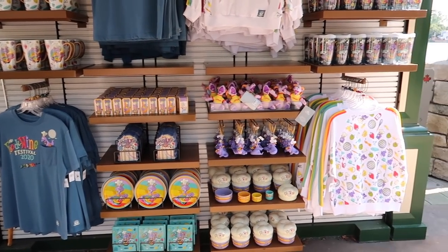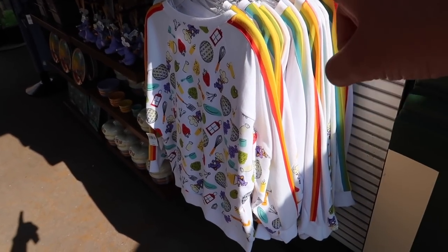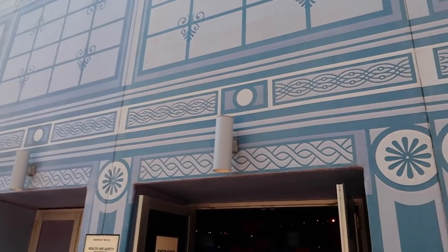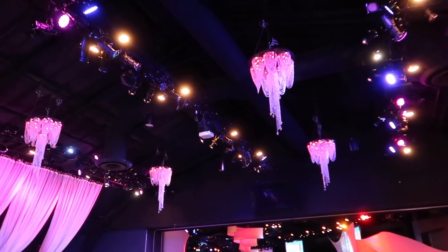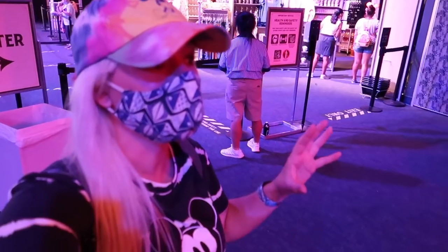They recently put out food and wine festival exclusive merchandise and I haven't come out to take a look at it yet — so let me show it to you. My favorite thing is this sweater — or jumper as my UK friends call it — it's so ridiculously cute. Look at the rainbow sleeves, the Figment, all the fruit and cheese — I love it. I think there's time today for one more food and wine festival treat, and I know it's going to be in the air conditioning at World Show Place, my favorite spot of the festival.